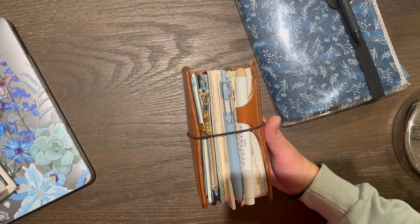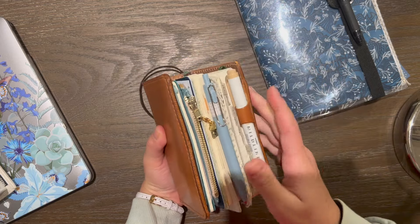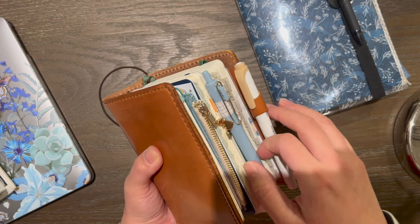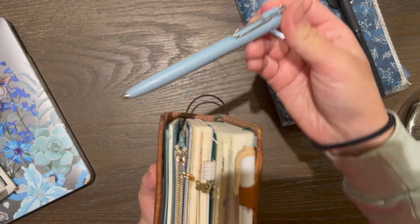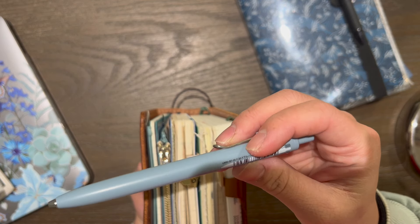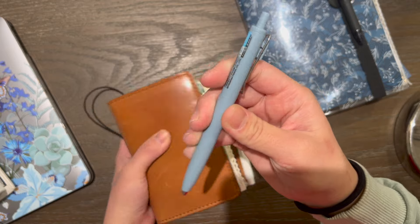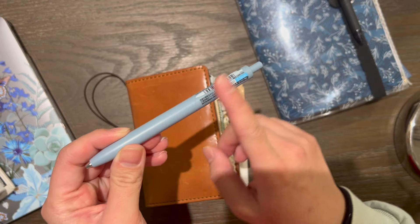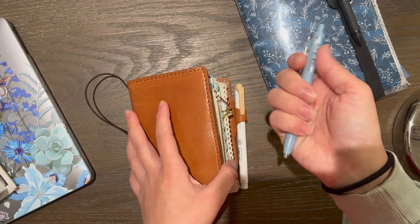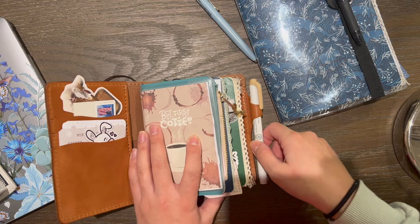I DIY'd a second pen loop so I can carry a Mild liner in here. I've been using the Uni pen — I saw it on Julie Plans, the pens she recommended for her Hobonichis — and I fell in love with it. It's the Uni pen in the 0.5mm nib. I absolutely love this pen; I got it off Amazon and I can link it down below.